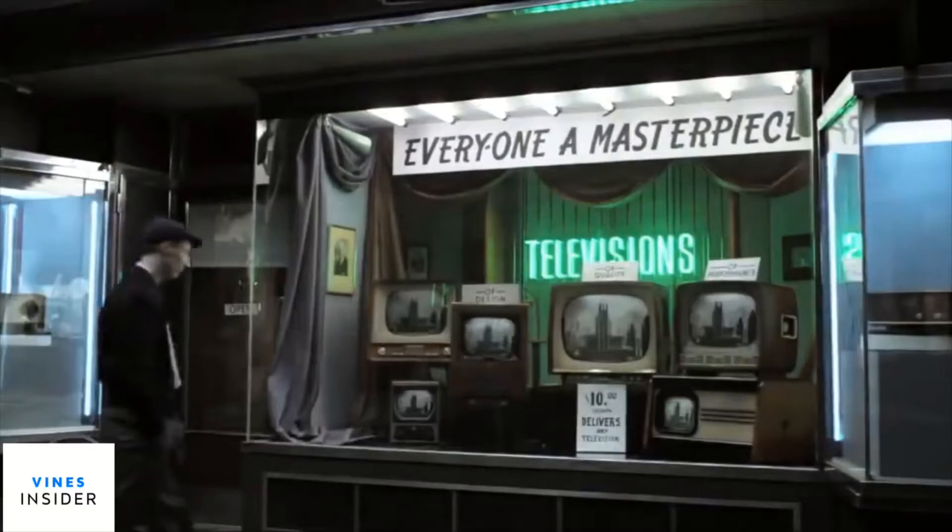The sales of color TVs boomed in the 1960s. They were now more affordable and the colors more vivid.